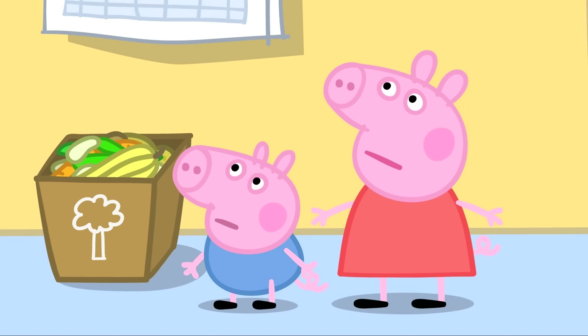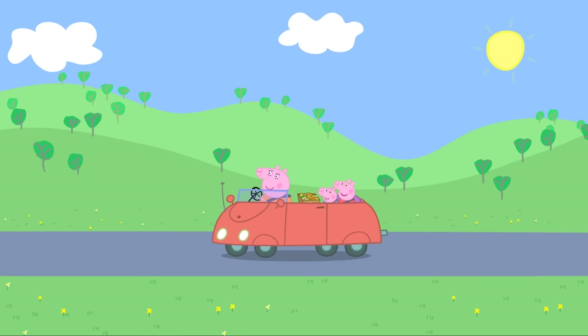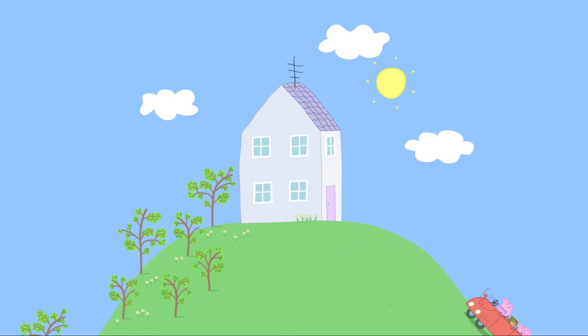Peppa is excited. Daddy says they can take the peelings round to Granny and Grandpa's after lunch. Mummy Pig is informed that Peppa and George are taking the vegetable peelings over to Granny and Grandpa Pig's house.